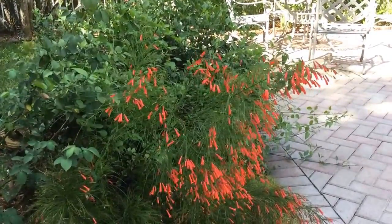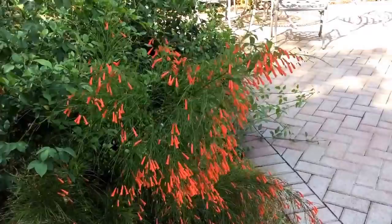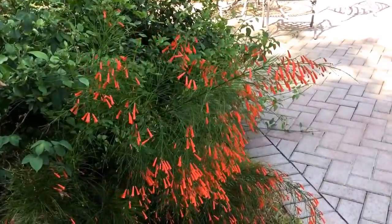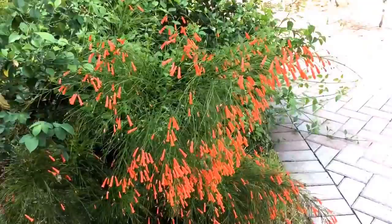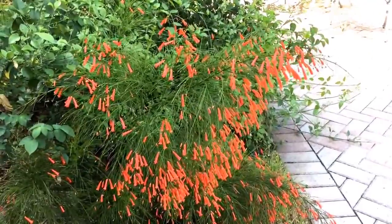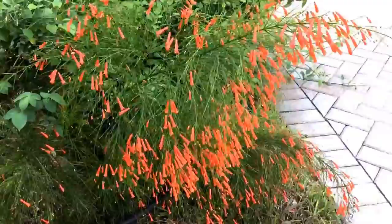Hi again. It is a beautiful day here in South Florida — not too hot and not too humid. It's a really perfect day, and here I want to show you a very beautiful shrub that I think is underutilized in South Florida landscapes.